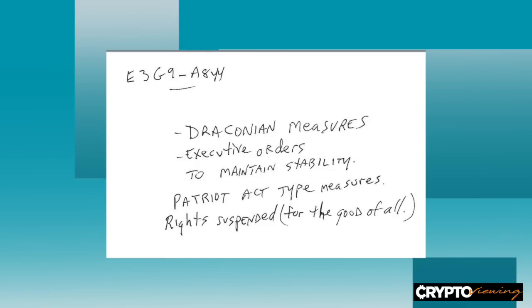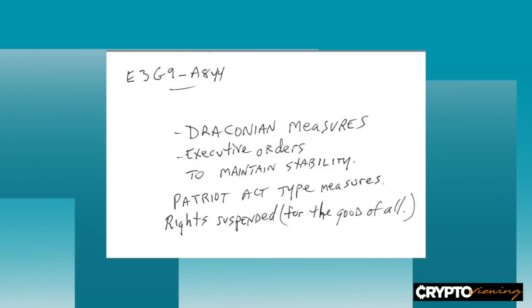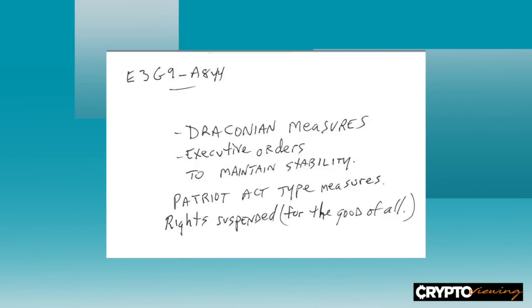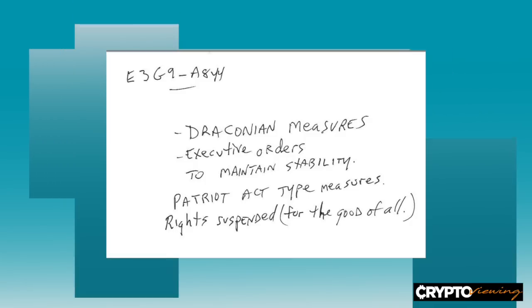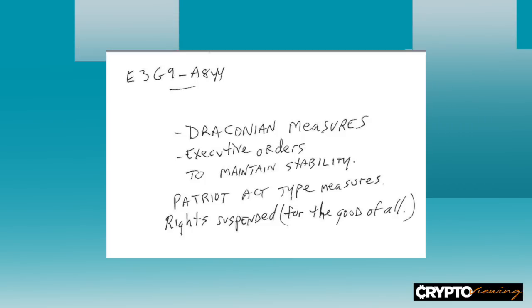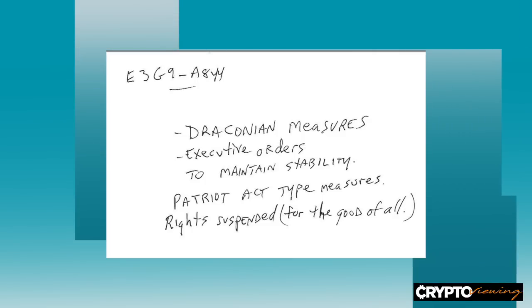Let me show one more bit of data from my remote viewing session. I said: draconian measures, executive orders to maintain stability, Patriot Act-type measures — rights suspended for the good of all. I was getting the idea of whether there's going to be some new regulation like, there's such a financial crisis that we're going to restrict the use of silver. But would they be able to do that? If everything falls apart, it's going to be interesting.